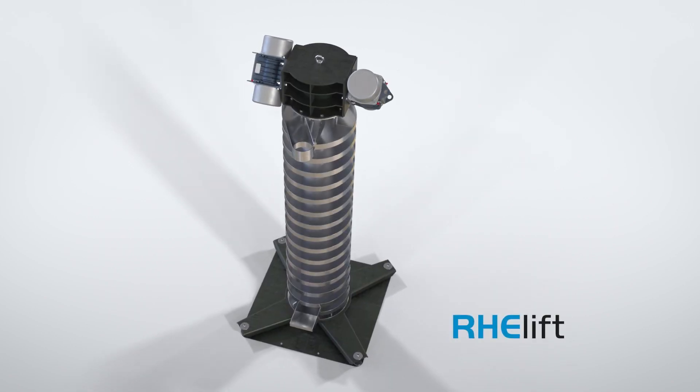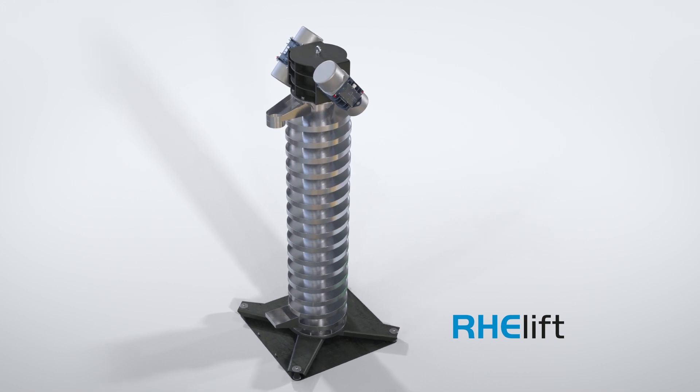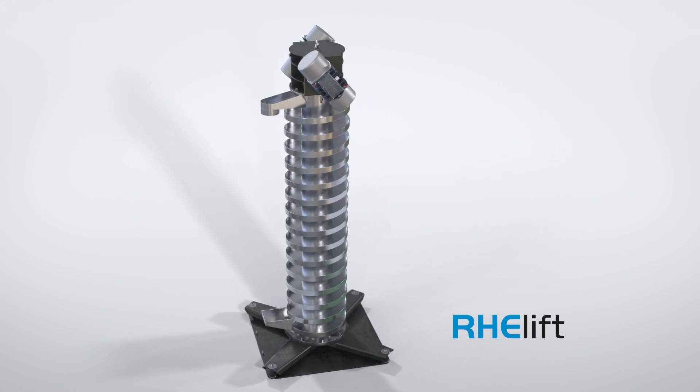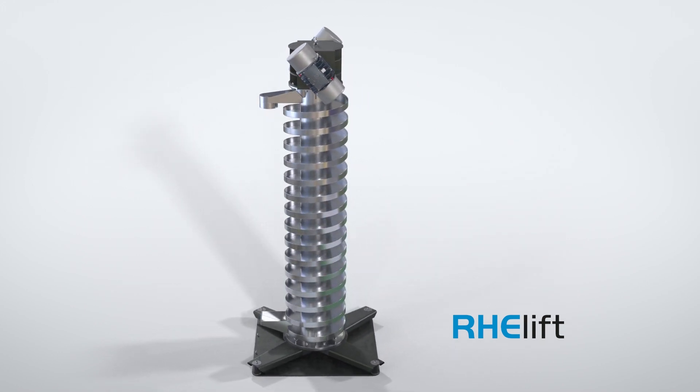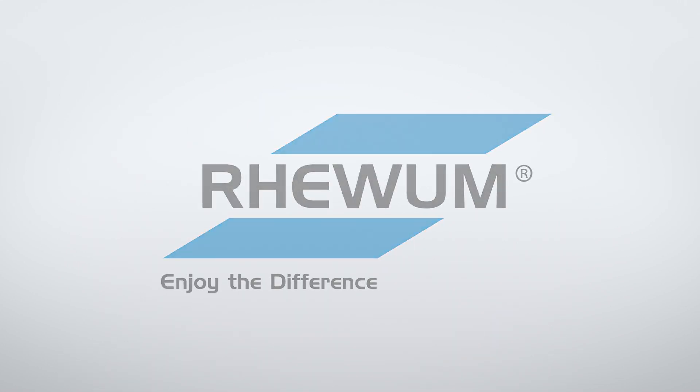The solution for vertical conveying of your products: robust, material-friendly, energy and space-saving conveying. The vibratory bowl feeder ReLift by Revum. Revum — enjoy the difference.